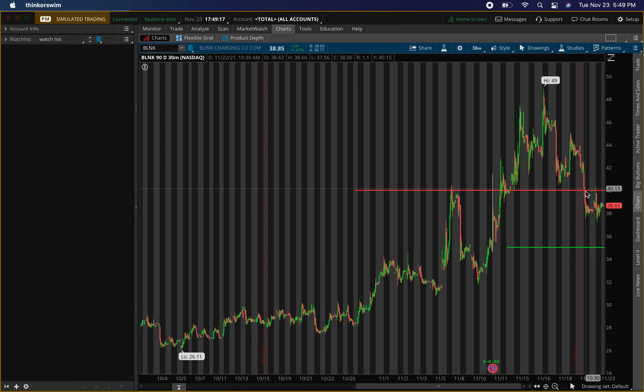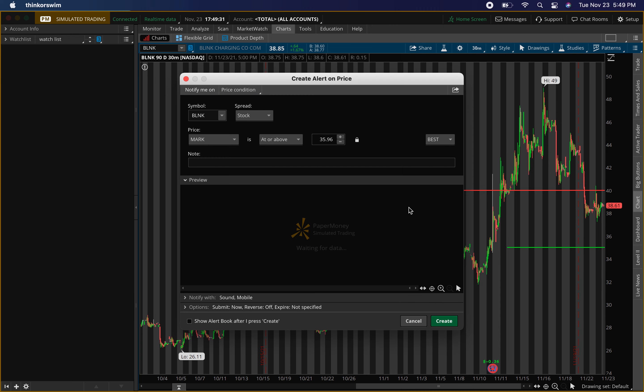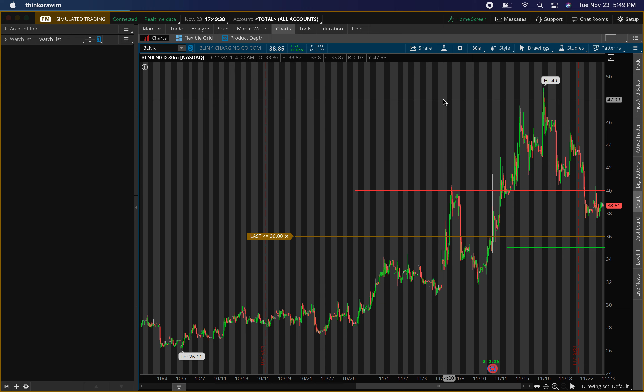If it starts going up from here then this resistance level will turn into a buying level, but for right now I actually do want some more pullback because buying down here would be at cheaper prices. I'll put an alert for when it gets below 36. Those are mainly the levels I'm looking at for Blink Charging, ticker BLNK. This is not a recommendation to buy — everything here is for educational purposes only, so do not trade anything you see in the video.